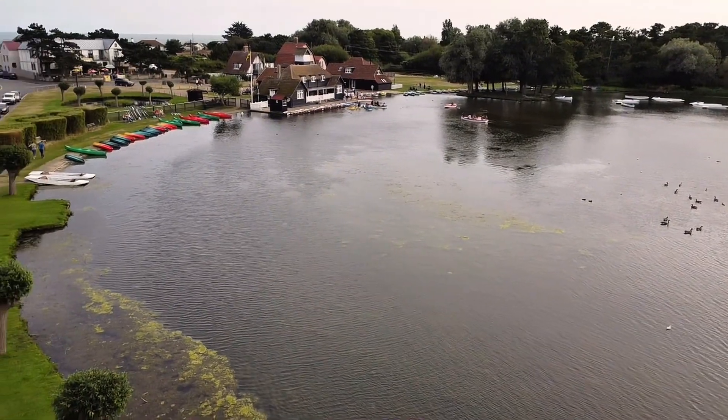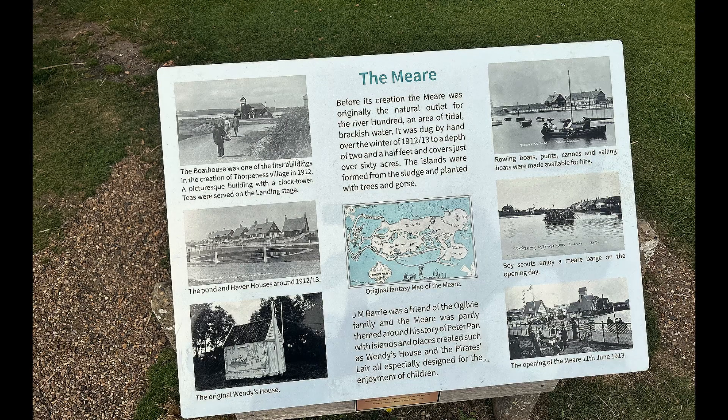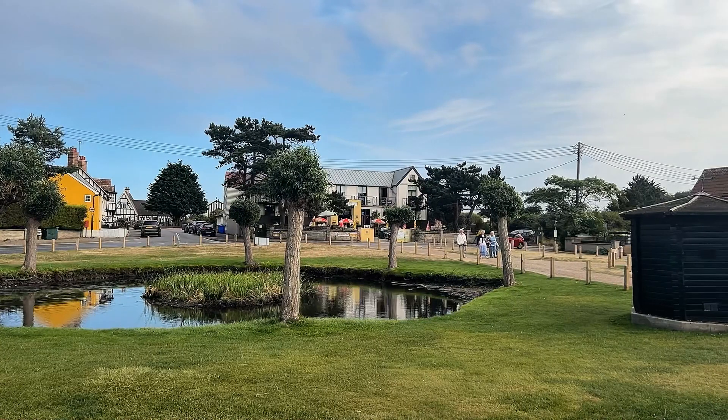I haven't been on there for quite a number of years, but there always used to be a full-sized alligator or crocodile on one of the islands just staring at you. You have the obligatory sign here explaining what the Mere is all about.